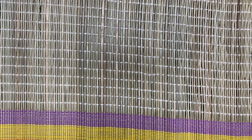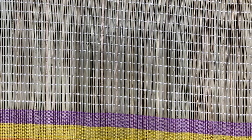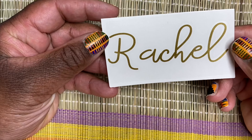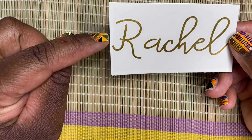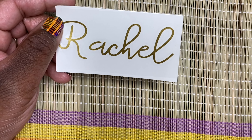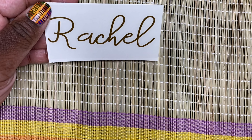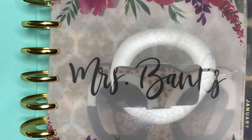I'm going to start with what I got from Fancy Plans. Over at Fancy Plans, I picked up a name decal - I think that's what we want to call it. I actually got two of these. This one is for my business planner, and I already popped one into my personal planner. Let me show you what it looks like.